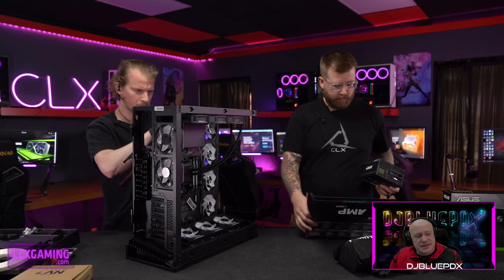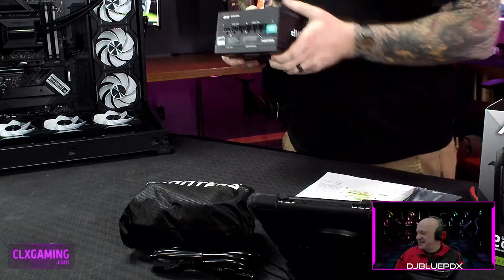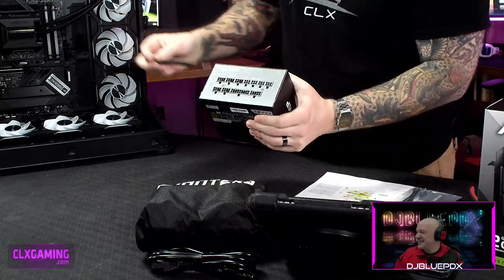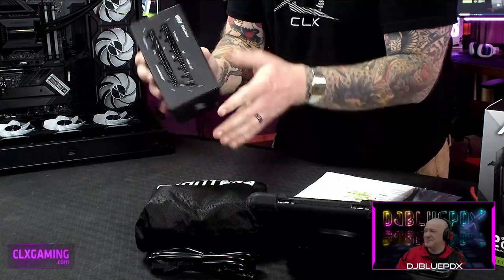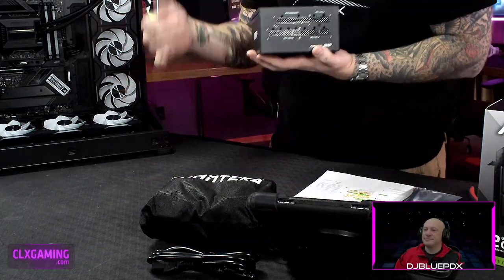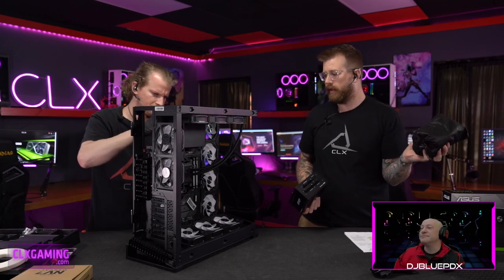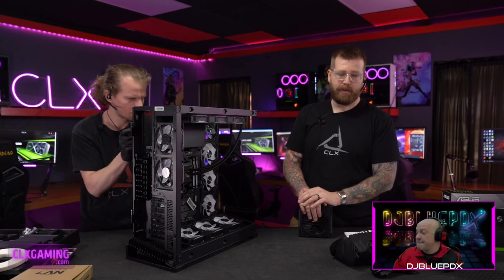This is a fully modular power supply, meaning none of the cables come pre-soldered in. You just have the brick with ports labeled for CPU power, motherboard, Molex, SATA, and so on. You take out only the cables you need for this build — a couple CPU cables, a 24-pin motherboard cable, video card power cables, and SATA — and leave the rest in the bag with the accessories. If you can go with a modular power supply, do it. It makes cable management way easier and your system will look much better.